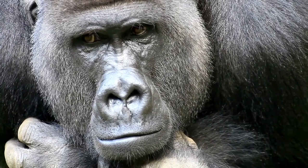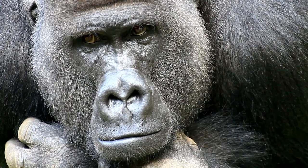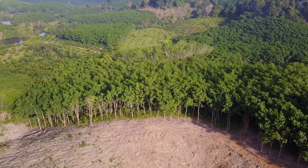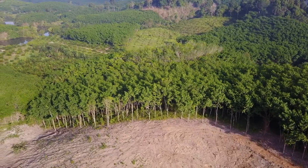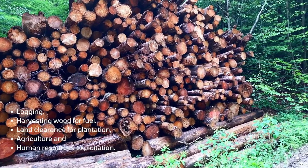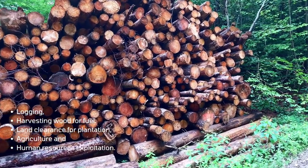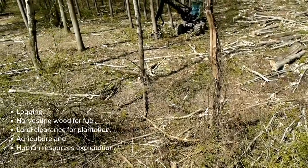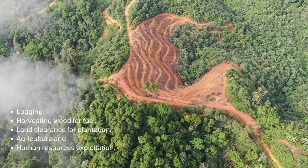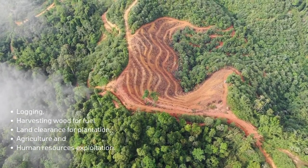Gorillas are in danger due to loss of their habitat. Fragmentation of land and severe deforestation are the main factors involved in habitat loss. Such factors significantly reduce the survival chances of gorillas. Other human activities involved in habitat loss include logging, harvesting wood for fuel, land clearance for plantation, agriculture, and human resource exploitation.